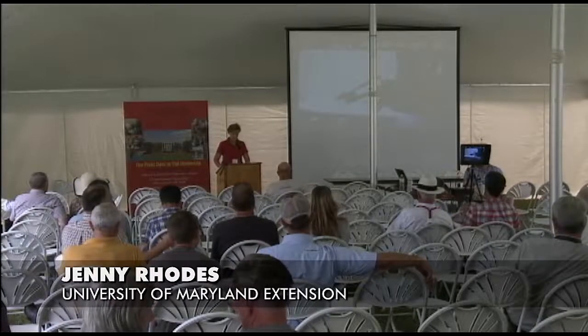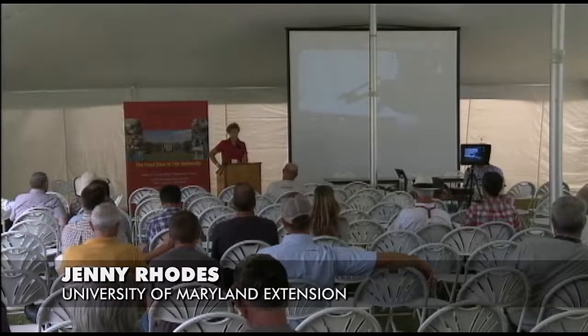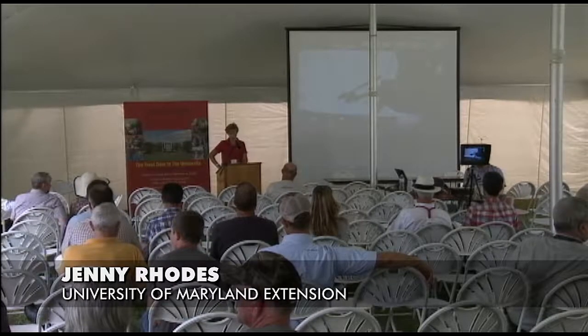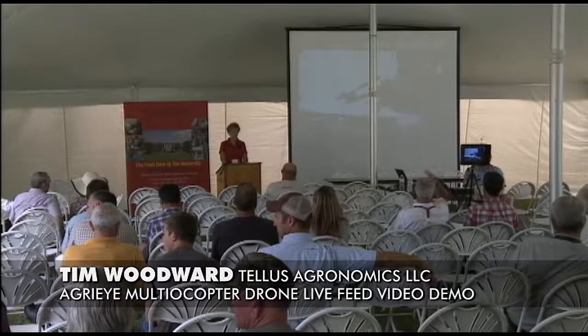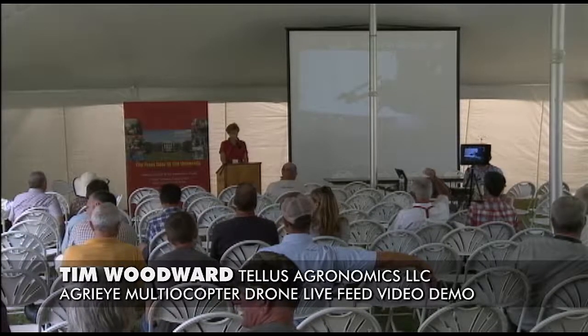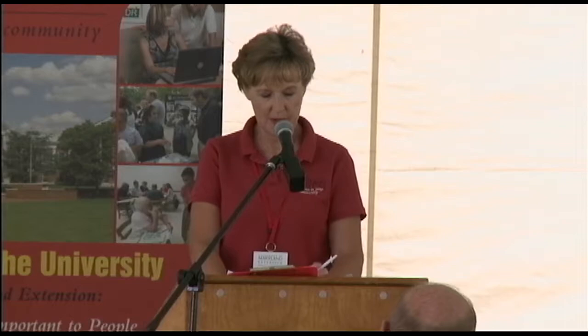Our next presenter is Tim Woodward, who owns TELUS Agronomics, an agronomic consulting company based in Virginia. Their focus is on precision technologies, fertilizer management, and crop scouting. Several years ago he realized there was a need for drones, so he started exploring opportunities for his business. Tim is a Virginia Tech graduate with a bachelor's and master's degree in crop and soil environmental science, with a focus on soil fertility and plant nutrition.